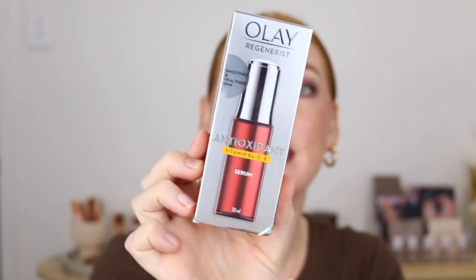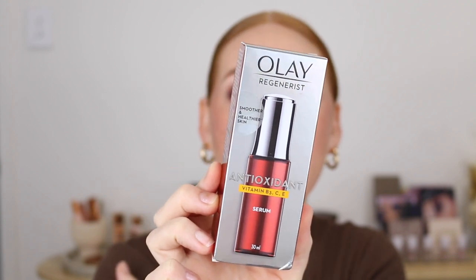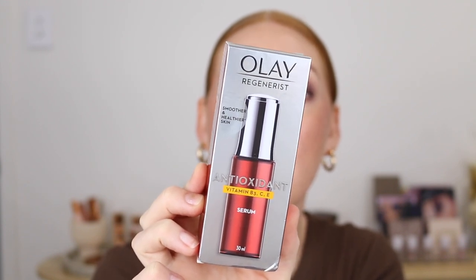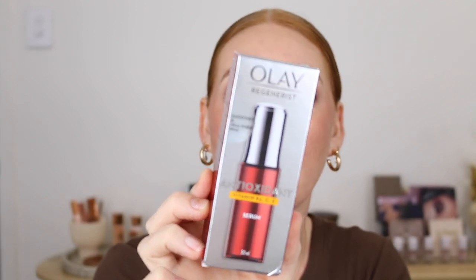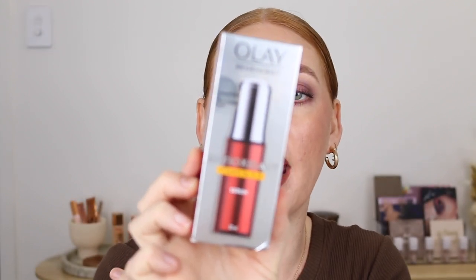From Olay I've got the Regenerist Antioxidant Vitamin B3, C and E. It says it instantly hydrates for soft smooth skin, visibly improves rough texture, is non-greasy, won't clog pores, and is lightweight.